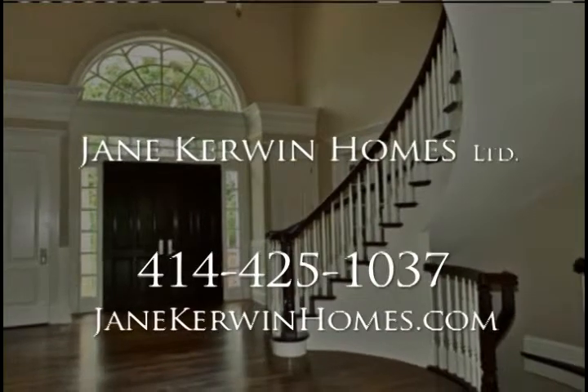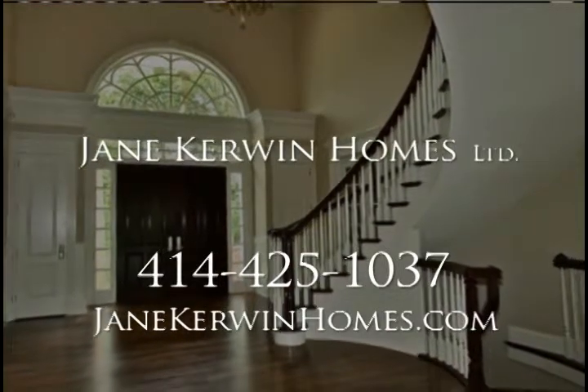Thank you for showing us another one of your spectacular homes. For more information, visit our website at JaneKerwinHomes.com.